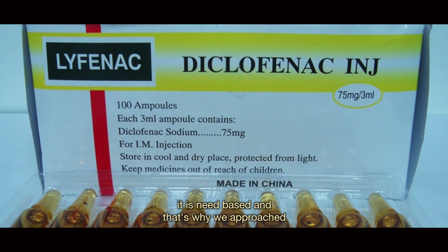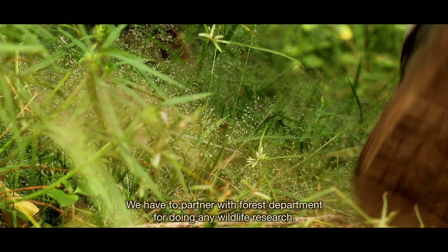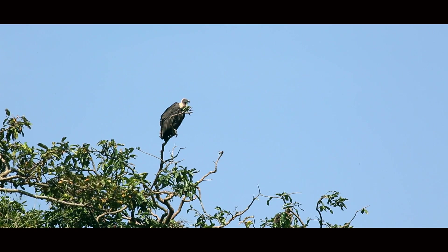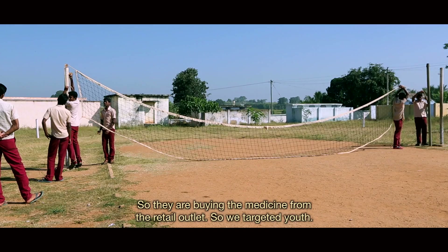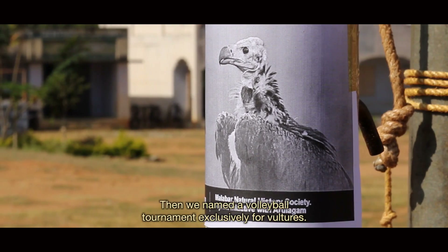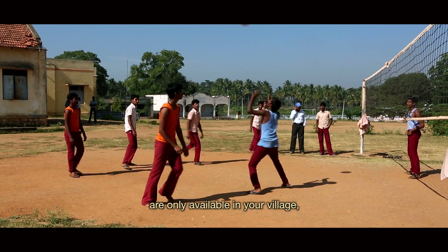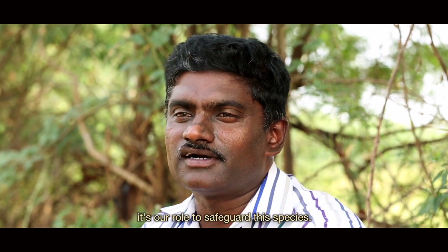We realised this was a need-based issue and approached CEPF, who considered the project. We partnered with the forest department for wildlife research, and they appointed vulture watchers. During surveys we noticed that youth were going to nearby towns and buying medicines from retail outlets, so we targeted youth. We named a volleyball tournament exclusively for vultures — the Vulture Trophy volleyball tournament — making them proud of the landscape and their role in safeguarding the species.